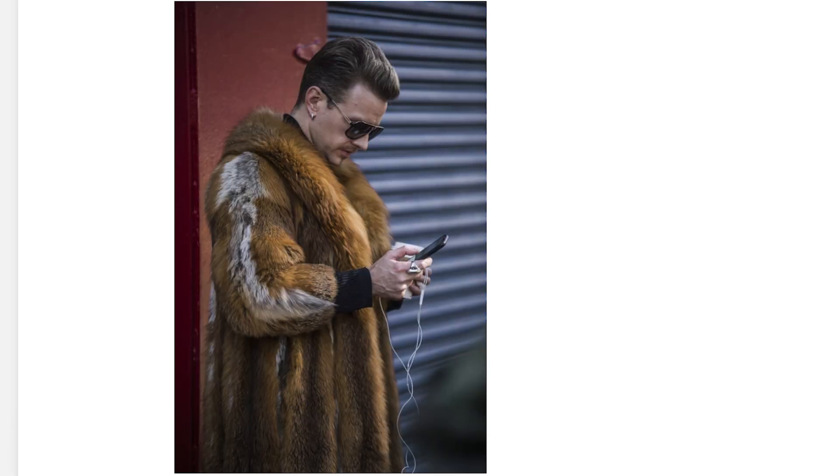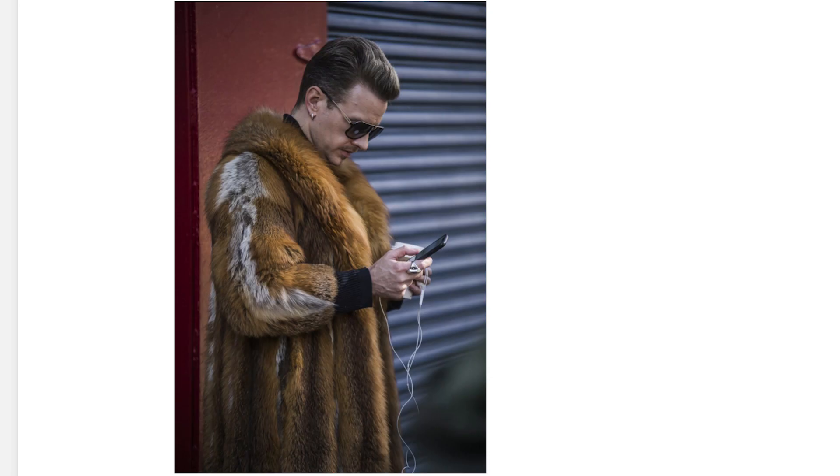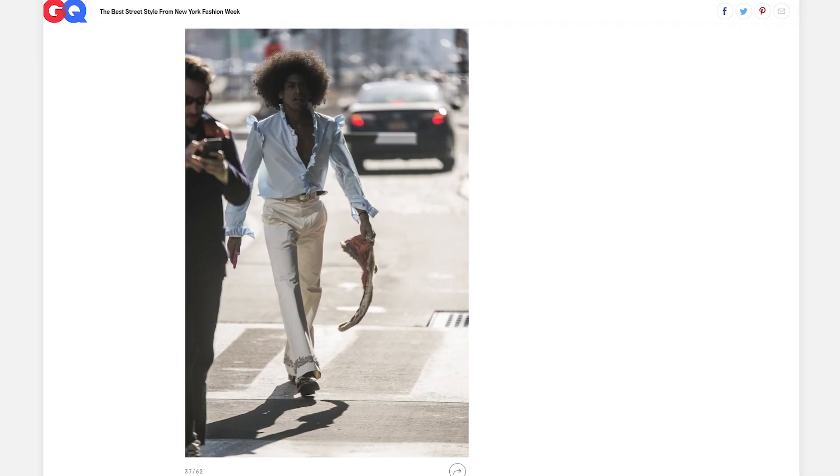This fur coat is life — this fur coat is everything. You guys have no idea how bad I've been looking for a fur coat just like this. I've always wanted one because when you put on your fur coat and have on your shades, you're on top of the world. If you have a fur coat like this, it's over — no one can tell you anything.